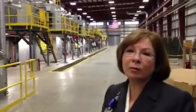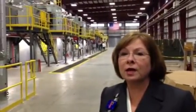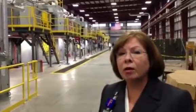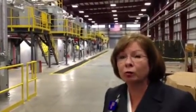Behind me is the carbon fiber conversion line, which is somewhat of a conventional process, although for our research we've made a lot of special features on this line, including a lot of instrumentation and additional controls.